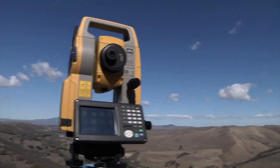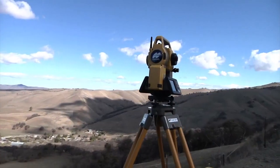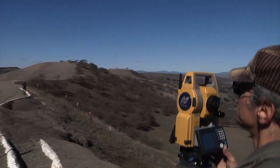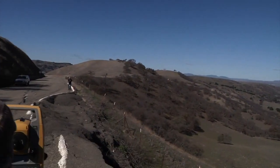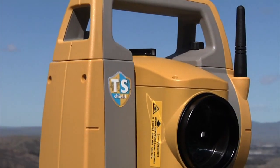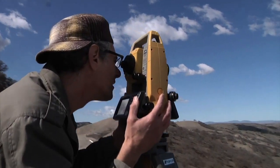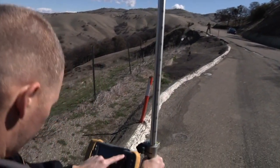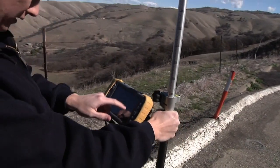TopCon's OS Total Station combines superior technology with advanced design and unique features never before seen in survey instruments, including onboard Windows CE computer display, TS Shield for maintenance and security, best-in-class reflectorless EDM, long link wireless communication, and advanced angle accuracy.